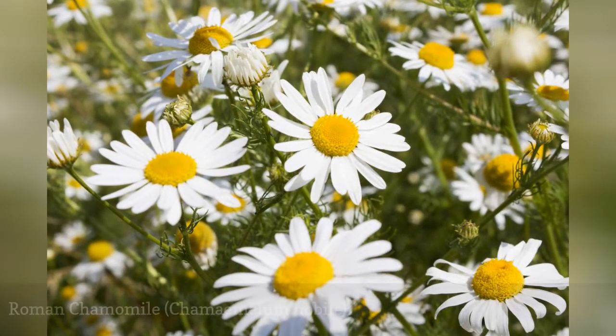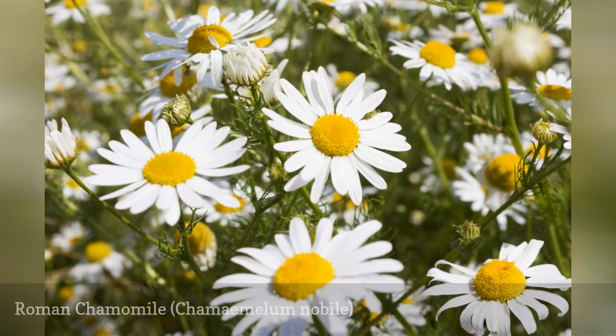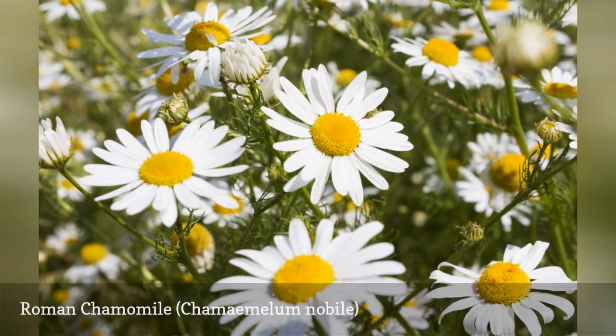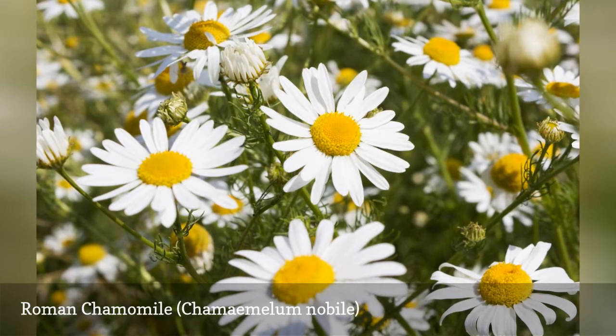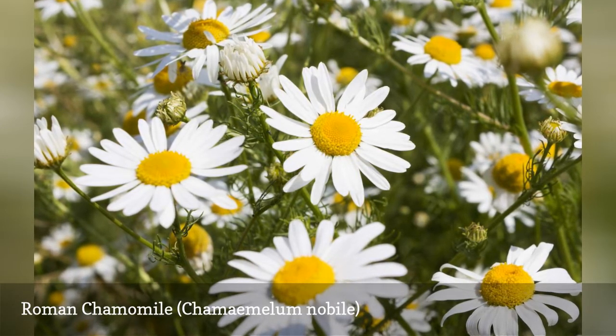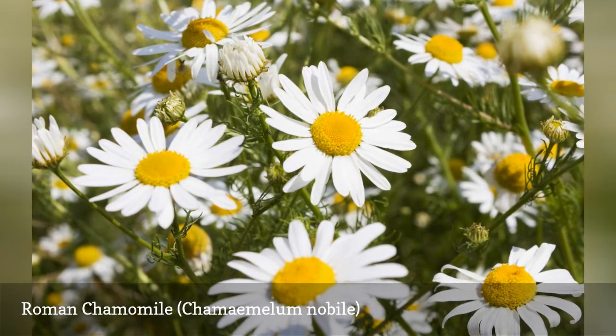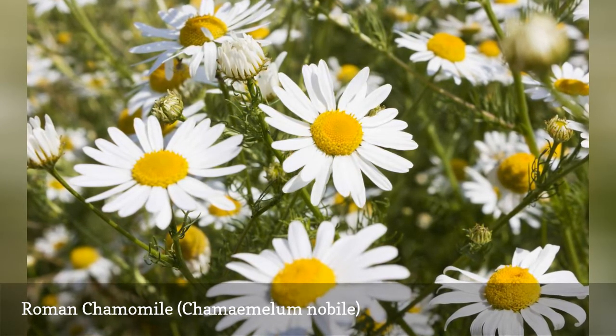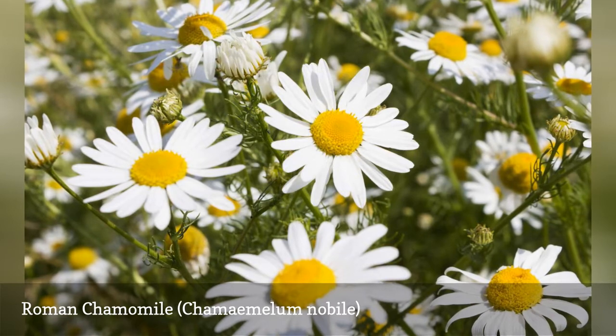Unlike the taller German chamomile, which is typically grown as an annual, Roman chamomile is a perennial ground cover that is hardy to zone 3. It is especially suited for a rock wall garden, where its airy growth habit is particularly attractive against a background of stone. And if the rock wall is tall enough, it raises the chamomile up to an easy-to-harvest height.